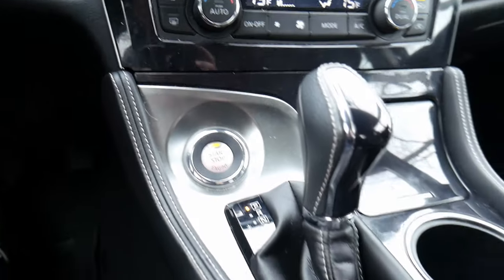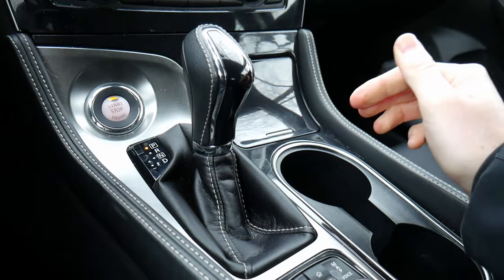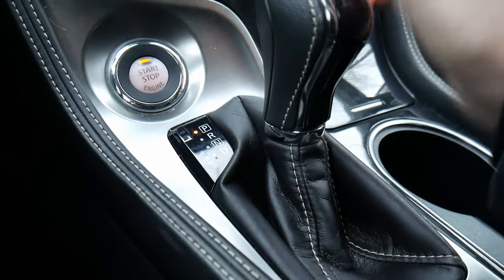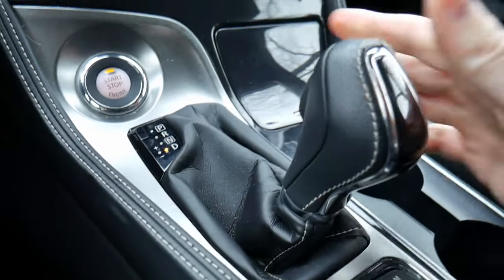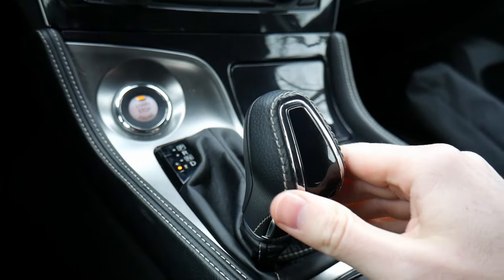There's a push button start right here, and then a gear shift wrapped in leather that shifts gears really nicely. Two things about this: one, you shift it into drive and you can pop it over to the left to shift those gears manually if you want to.